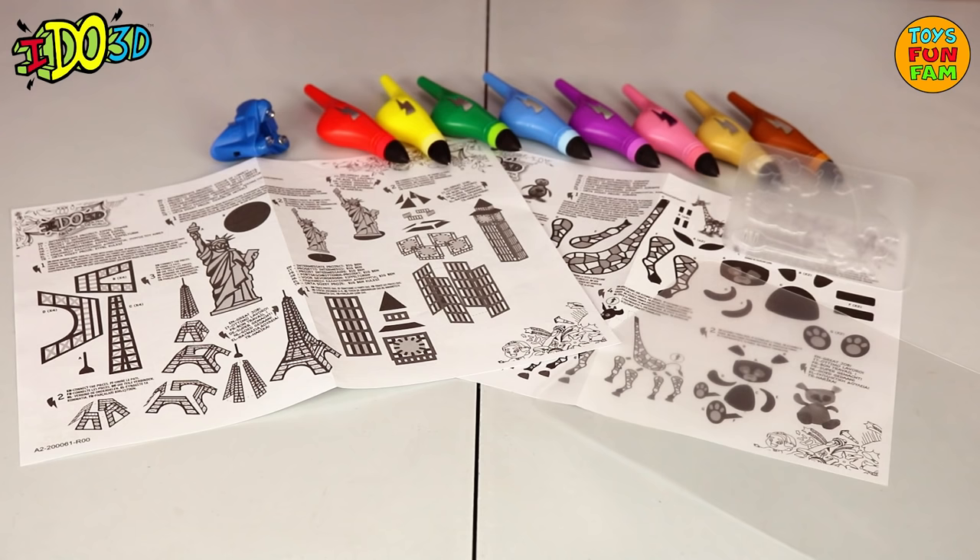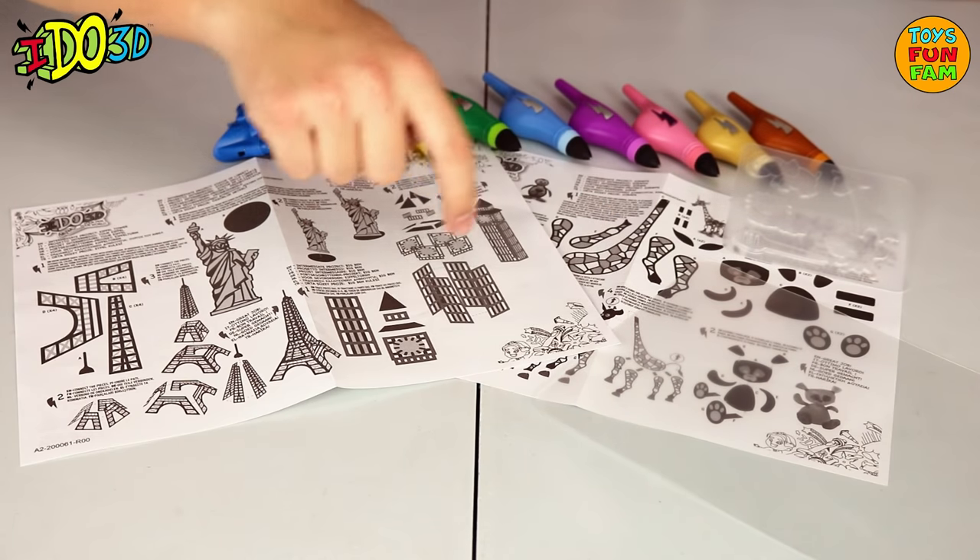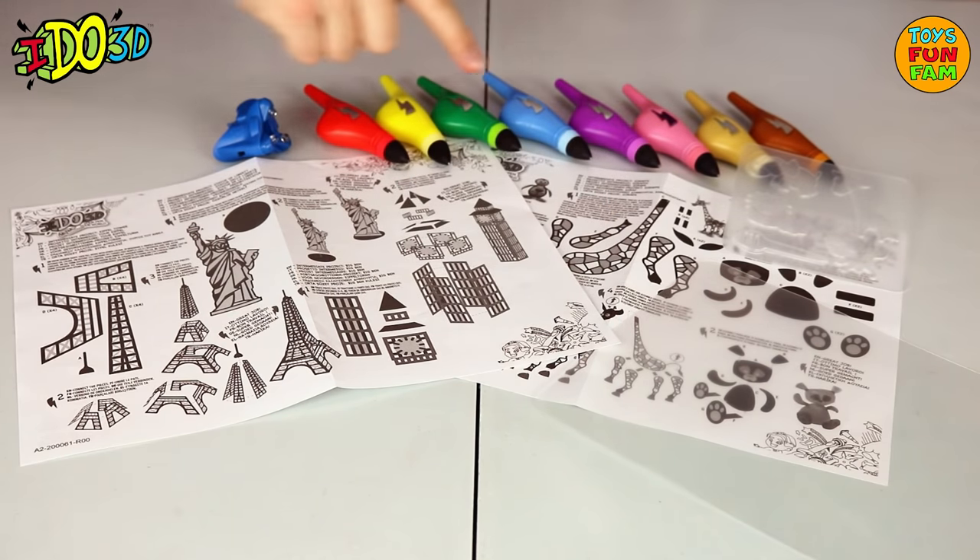The Animals and Landmarks set includes a 3D pen light, plastic moulds, a plastic sheet, guide maps, and 8 3D drawing pens.